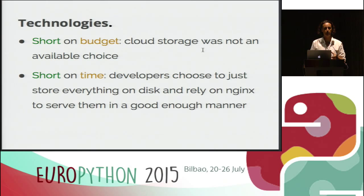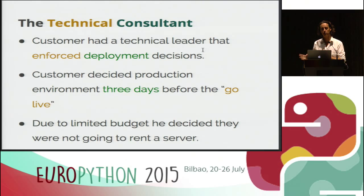We decided that as it was just a proof of concept and we were really short on budget — it should be done in about two days — we decided not to rely on cloud storage, because it would involve more time to bring in any library to store the files and more money to pay for the storage itself. So we decided to go for storing files on disk and letting the engine serve them. The most simple solution, and for a proof of concept it was good enough. The issue is that the customer had a technical guy on his side who was in charge of deciding how to deploy the solution — which servers, which infrastructure and so on.